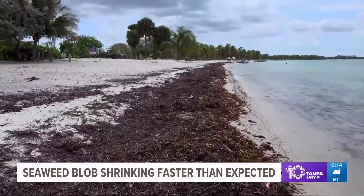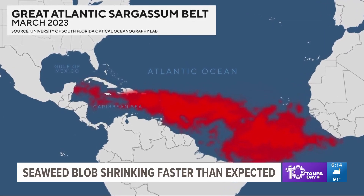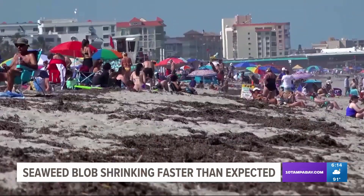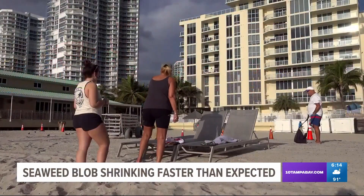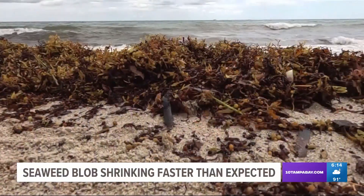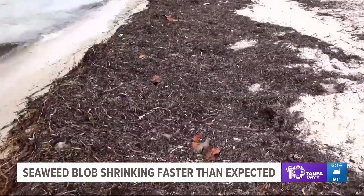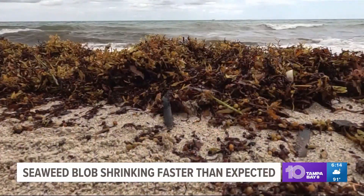That blob is the Great Atlantic Sargassum Belt. It was so large it extended from West Africa to the Gulf of Mexico. Now researchers say it's decreased significantly, and the blob will only have minimal impacts through August and possibly September — meaning a lot less seaweed over the next few months in the Keys and Florida's East Coast.